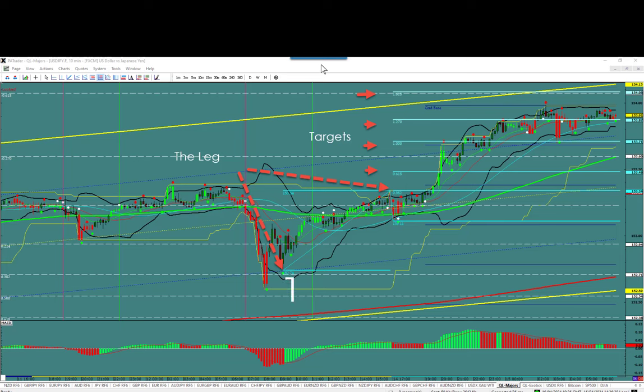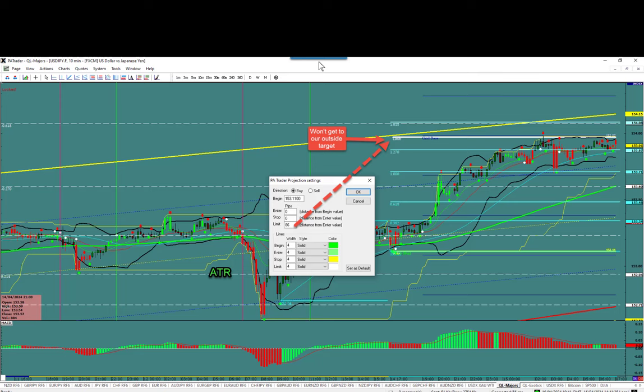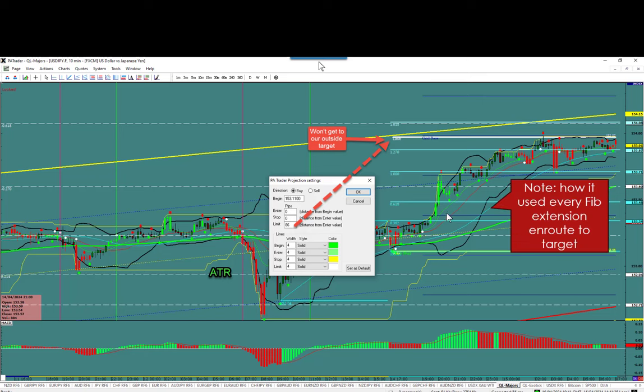Once I do that, I now have the targets: the 618, 1000, 1270, and 1.618. The 1.618 at the top is my overall target. Now we put the ATR on — on this day it was 86 pips. From the low after the New York fix, the dollar-yen moves 86 pips a day, and 86 pips lands right here. I now know that my outside target at 1.618 is most likely not going to get hit because I'll hit the ATR before that — and as you can see, that's exactly what happened. They used every Fibonacci extension en route to the ATR target, and those spaces between the Fibonacci levels are uncontested areas — free trades.